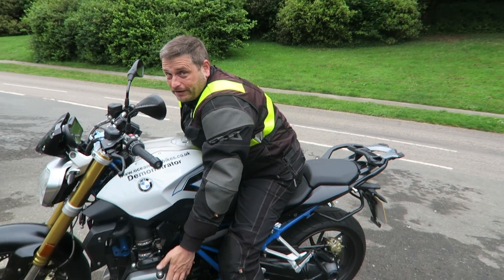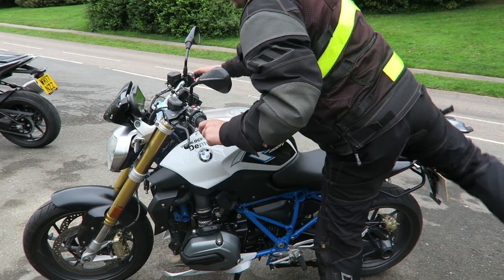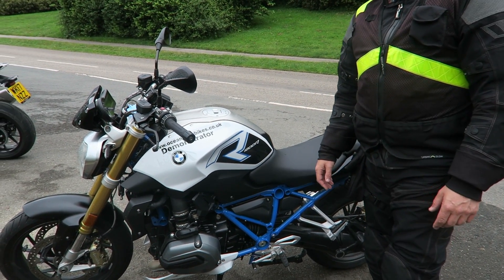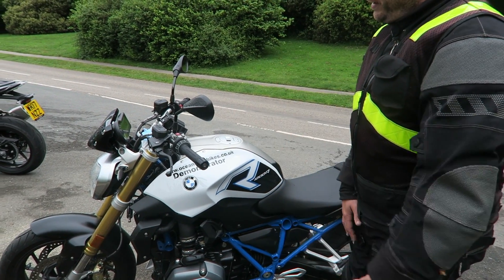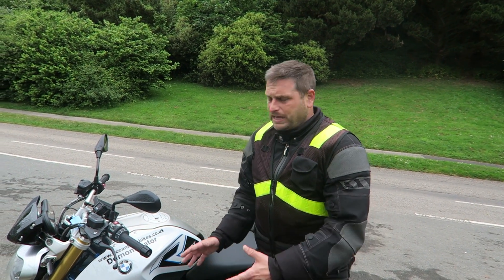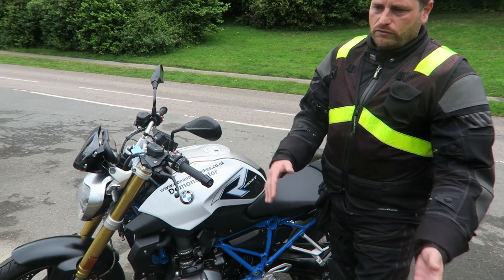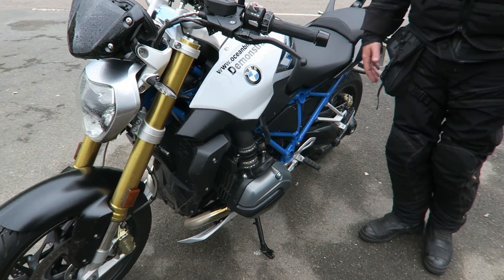A lot of it's down to these beautiful boxer pots, which everyone seems to hate. Everyone slags off the BMW Boxer engine, but it's been going a long time, it does what it says on the tin. What I really like about it is when they're making that engine, they've refined it for so many different uses — you've got the Adventure, the Road Bikes, the RTs, all that sort of stuff. Why fix it if it's not broken?